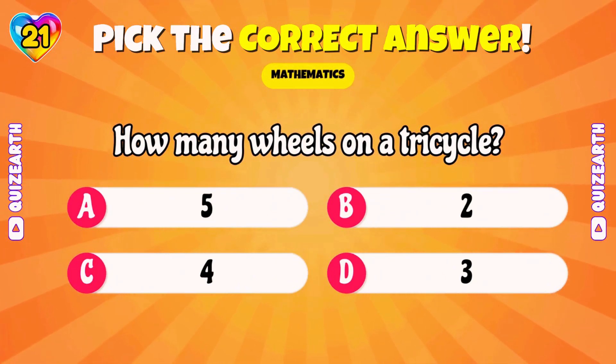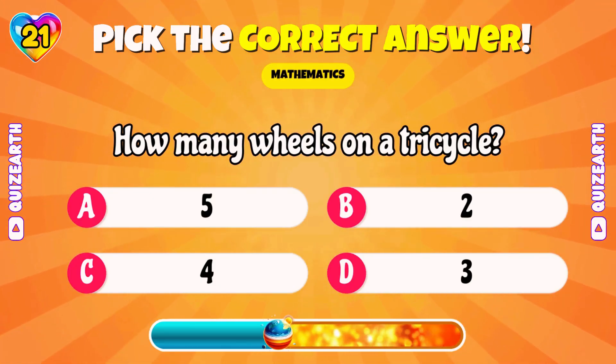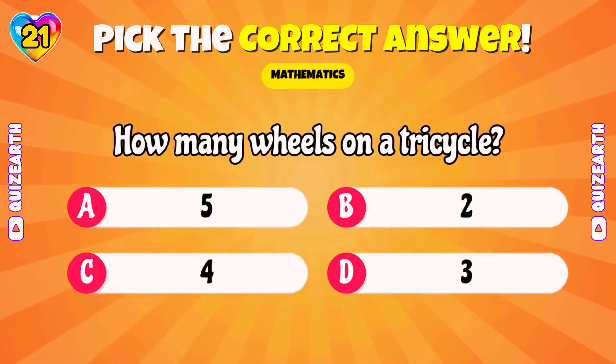How many wheels on a tricycle? Perfect! 3!